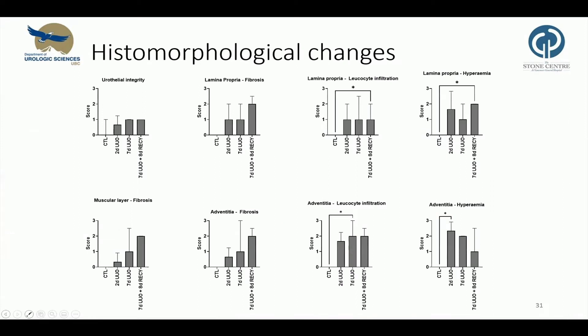We tried to objectify these histological findings and developed a grading system evaluating urothelial integrity, fibrosis of the lamina propria, muscle layer, and adventitia, leukocyte infiltration of the lamina propria and adventitia, and hyperemia. On the y-axis are the scores, zero indicating no changes and three indicating severe changes, and on the x-axis are the different conditions: control, two days obstruction, seven days, and seven days plus recovery. Due to the limited sample size, the only significant changes are present in the lamina propria and adventitia concerning leukocyte infiltration and hyperemia.